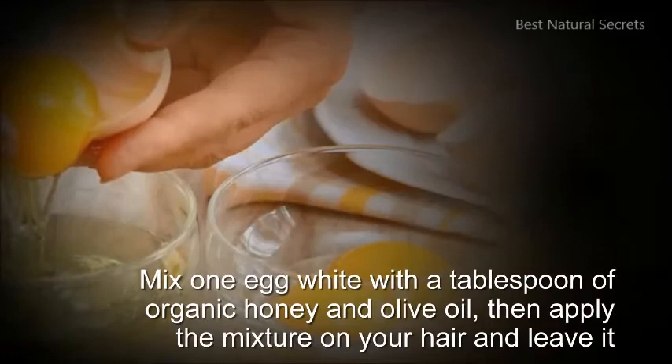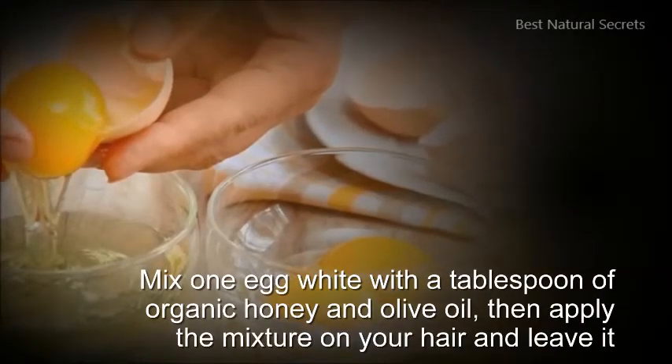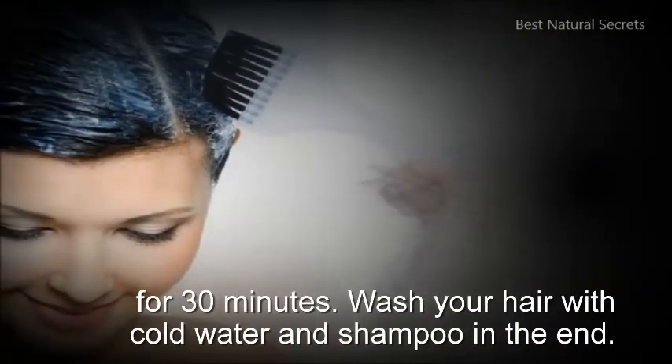Mix 1 egg white with a tablespoon of organic honey and olive oil, then apply the mixture on your hair and leave it for 30 minutes. Wash your hair with cold water and shampoo in the end.